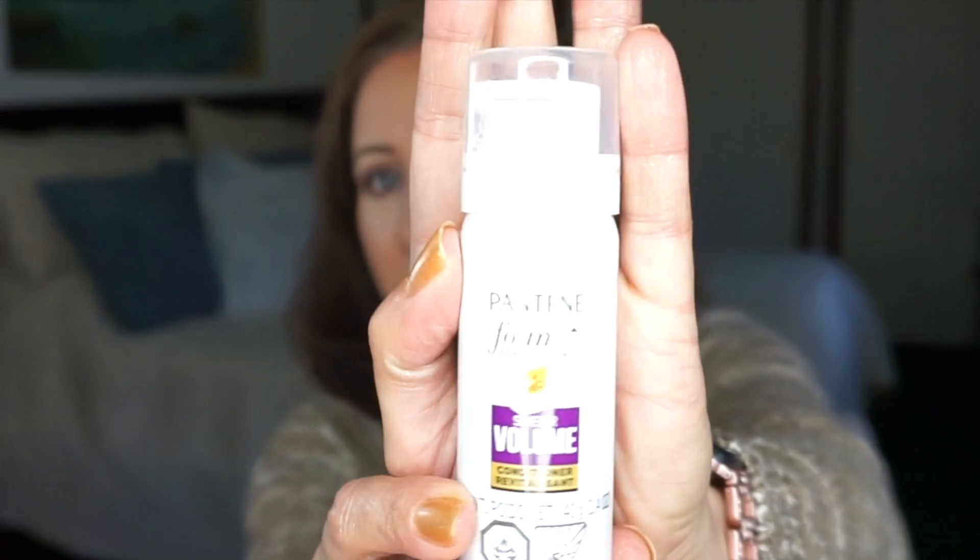Next one is 'White Christmas' — I chose a product with white packaging, which happened to be this Pantene foam conditioner. It was okay; I didn't love it, I barely liked it. I think for someone with more oily hair it might be nice because it's very lightweight, but I have extremely thick, coarse, very dry hair, so I need something very moisturizing and that just didn't cut it. If you have fine hair you'd probably really like it, but if you have thick coarse dry hair like I do, it's not for you.